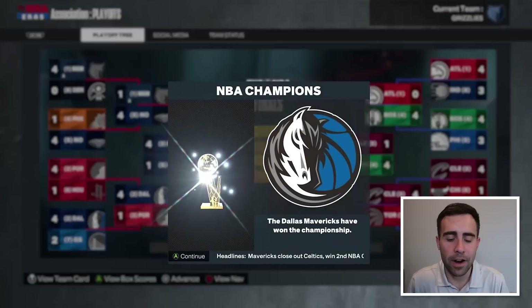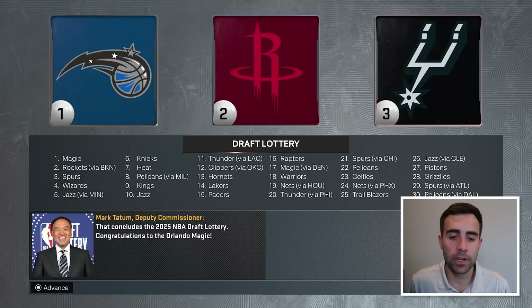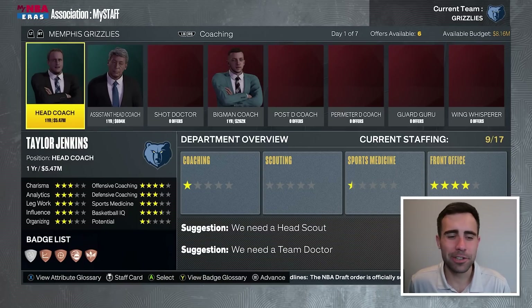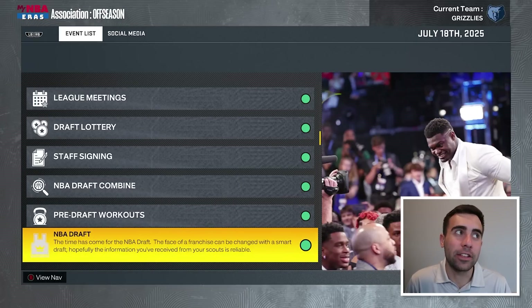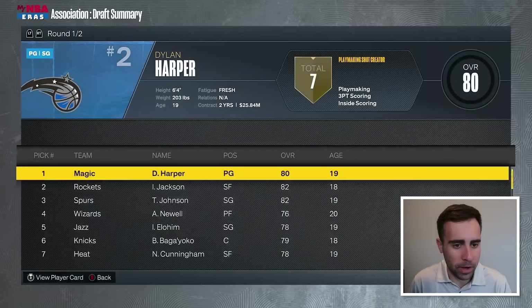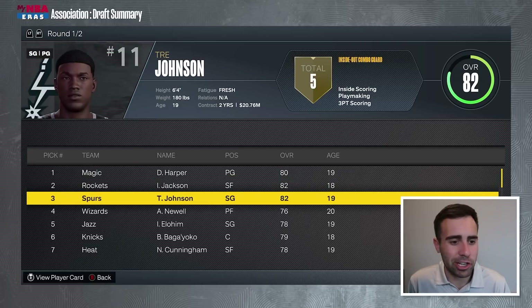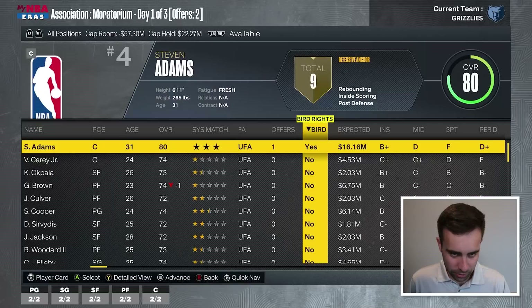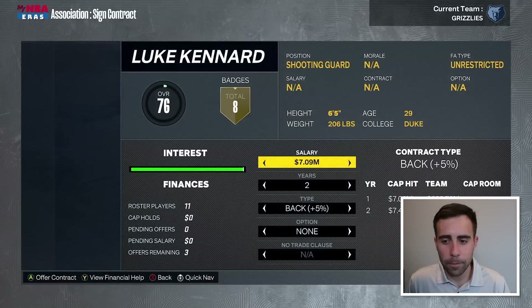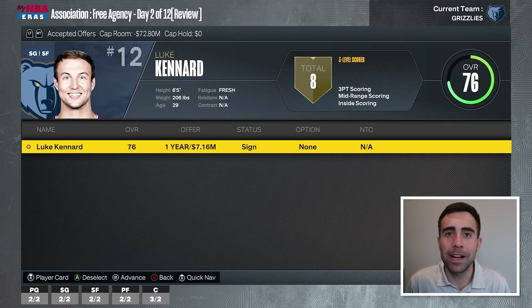Dallas sweeps Boston in the NBA Finals with Luka as Finals MVP. We have our first-round pick at 28 in this 2025 draft. I'm going to keep Taylor Jenkins as head coach and take VJ Miller, another wing. The number-one overall pick was Dylan Harper to the Orlando Magic. Ian Jackson goes two to the Rockets, Trey Johnson three to the Spurs. Let's pick up team options on Roddy and Lofton. We're going to bring back Steven Adams on a two-year deal, and also look to bring back Luke Kennard — if an injury does happen to Desmond Bain again, we can go to him.